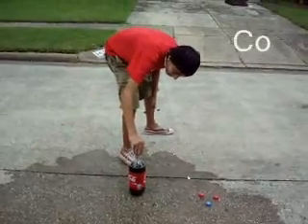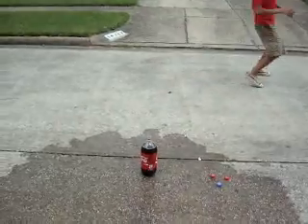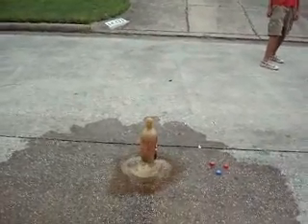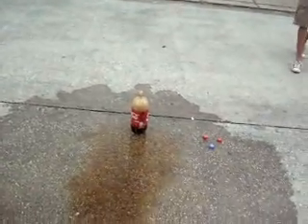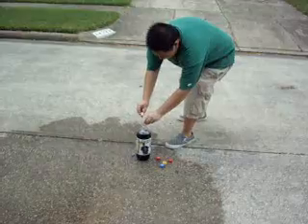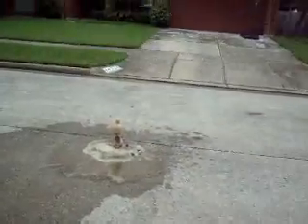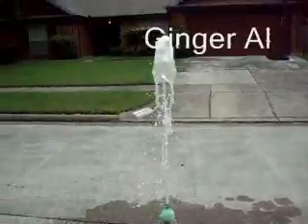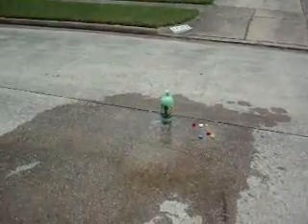Fresh goes better with Mentos, fresh and full of life! It doesn't matter what comes — fresh goes better with life, fresh goes better with Mentos, fresh and full of life! Mentos, the fresh, fresh maker.